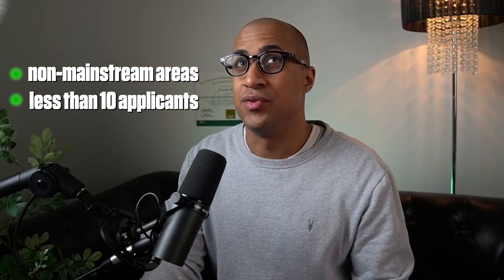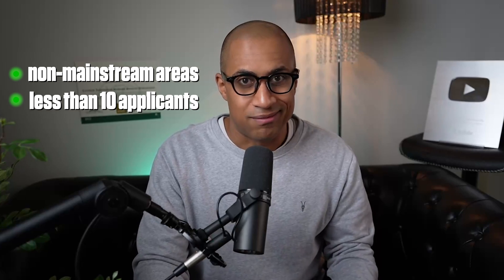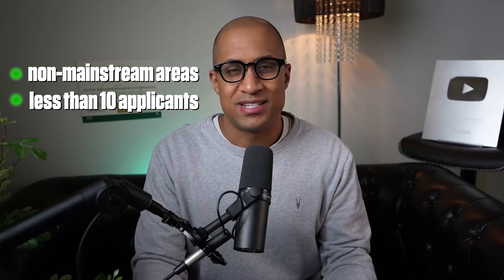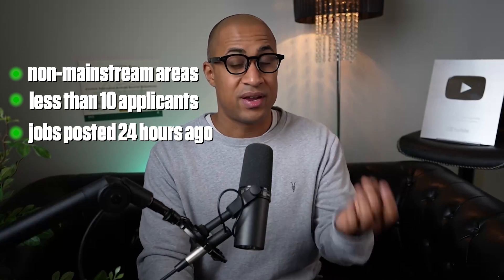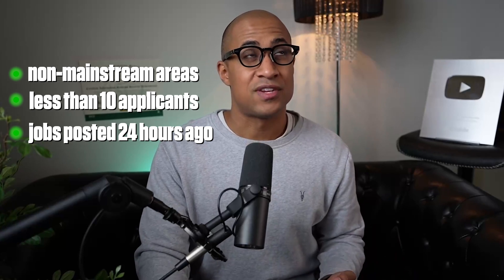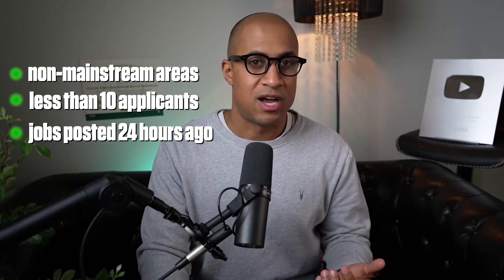Not all platforms let you filter by applicant count, but the next best thing is to filter for jobs posted in the last 24 hours and try to apply to them first. A lot of times people post a job and get overwhelmed by applicants, so they just look at the first 10 and contact people from that first batch. So try to be one of the first people to apply by filtering for the latest posted jobs.